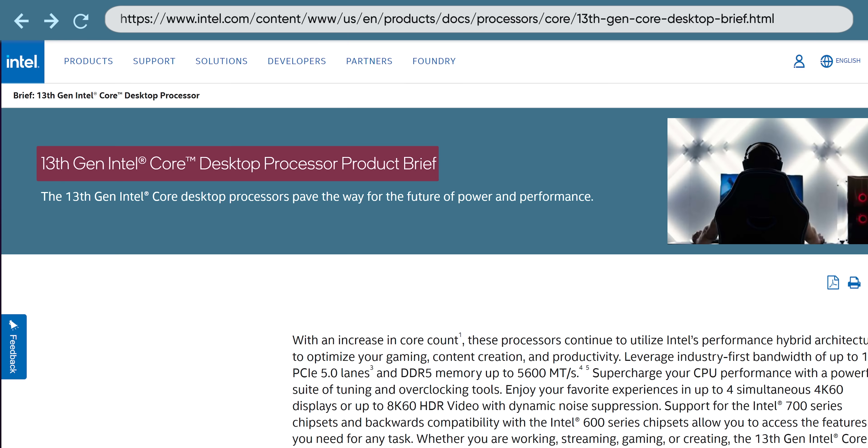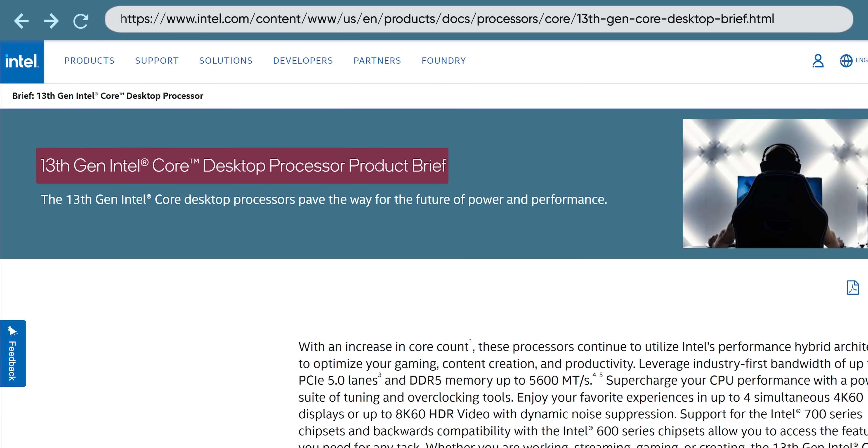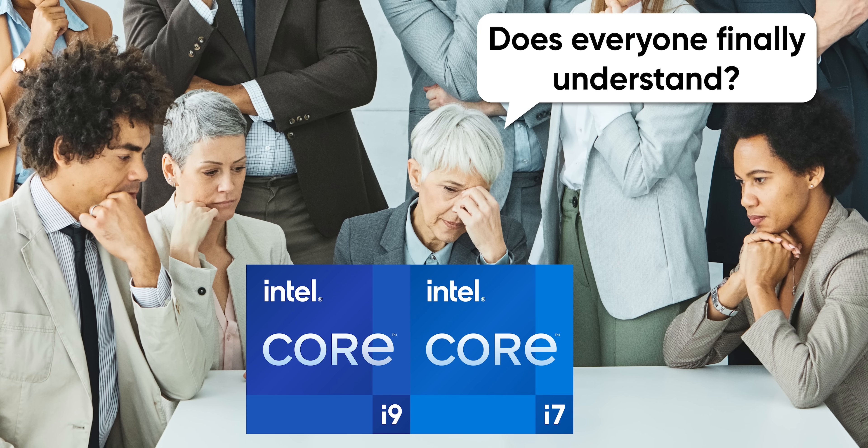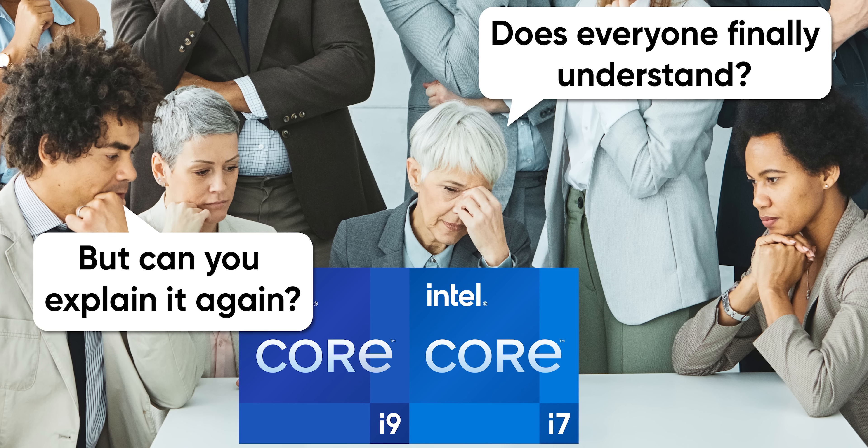Even though many of us in the tech enthusiast space find Intel's Core i-something branding followed by 14th gen or whatever to be pretty straightforward, it turns out that many other people don't. Intel got feedback from both everyday users and OEMs who build computers with Intel CPUs that the old branding was actually rather confusing. Regarding the lowercase 'i' specifically, lots of consumers simply didn't know what it's supposed to stand for. So Intel thought a good starting point would be just to remove this extraneous letter.